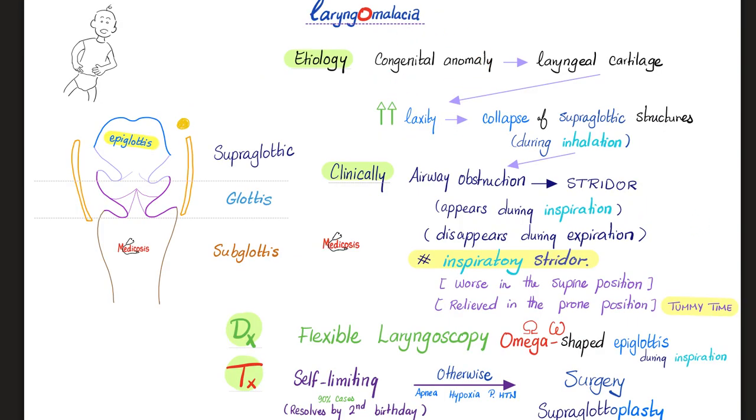Laryngomalacia is a congenital anomaly — a problem in the laryngeal cartilage which increases laxity, making the larynx more prone to collapse. Which part? The supraglottic area. During inspiration, you get airway obstruction. Your doctor can hear stridor during inspiration.